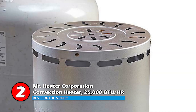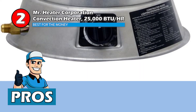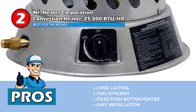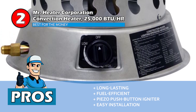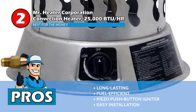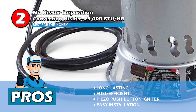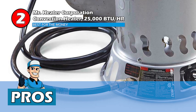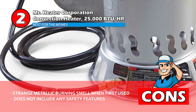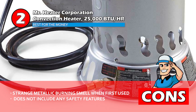Its pros are, this is a long-lasting heater for small spaces, and this model is very fuel efficient, lowering running costs. There is a piezo push-button igniter for much easier starting, and the propane tank installation is incredibly easy with simple instructions and all the fittings included. However, it lets off a strange metallic burning smell when first used, and this device does not include any safety features beyond the standing pilot.